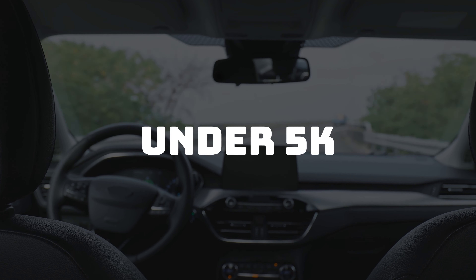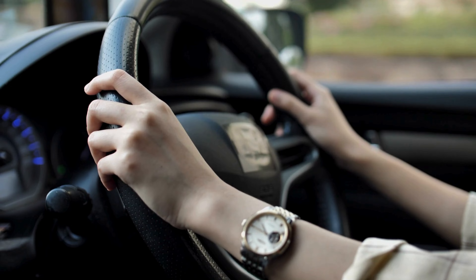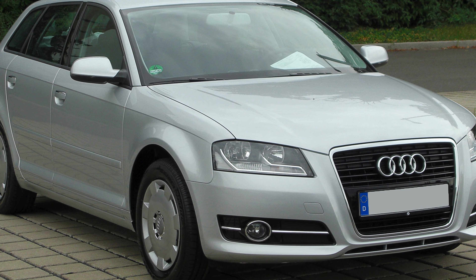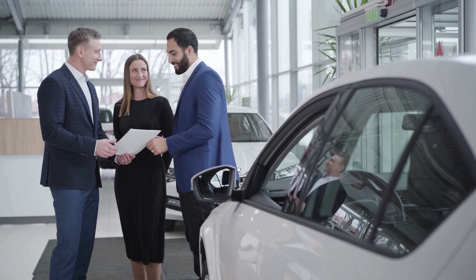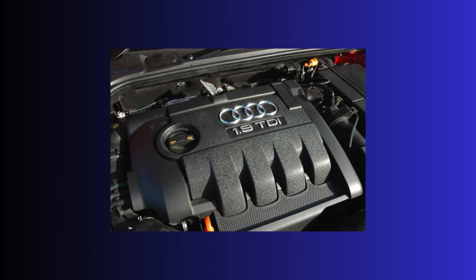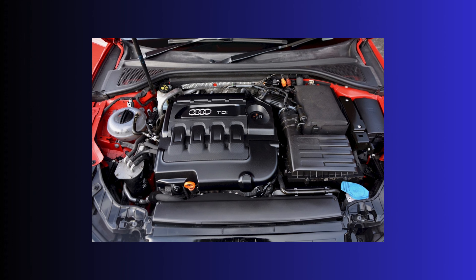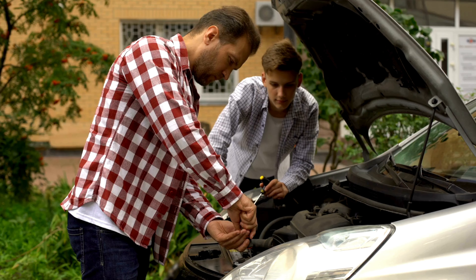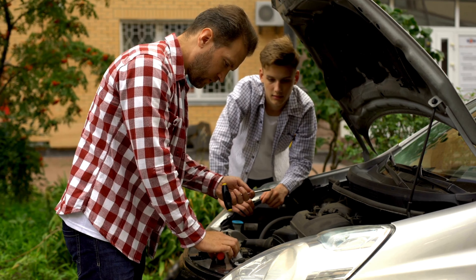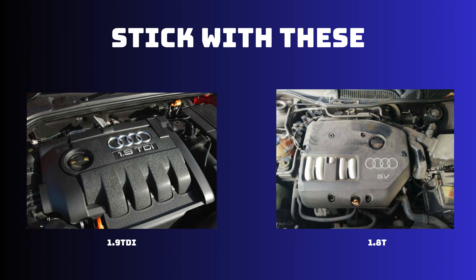Under 5000, there is really only one car that stands out for students — it's a blend of comfort, safety, and even speed. It is the Audi A3. With this kind of money you could get yourself a 2009 and up model with low mileage if you negotiate well. I would recommend three engines for this car: the 1.9 TDI, the 1.8 turbo, and the 2.0 TDI — but only for 2009 and up cars, as there were some issues with these engines before 2008. Try to stick with the 1.9 TDI or the 1.8 turbo — you won't regret it.